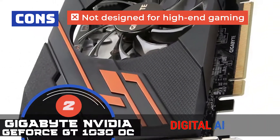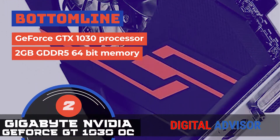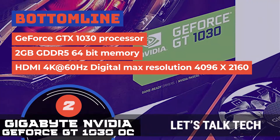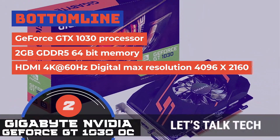However, it's not designed for high-end gaming. The bottom line is, it is equipped with the GeForce GT 1030 processor, integrated with 2GB GDDR5 64-bit memory, and it supports HDMI 4K at 60Hz with a digital max resolution of 4096 x 2160.